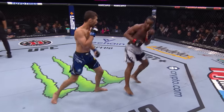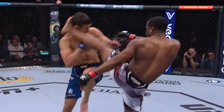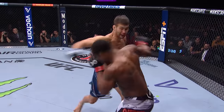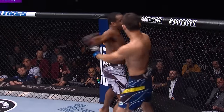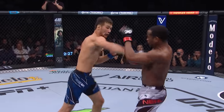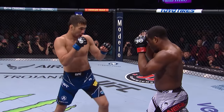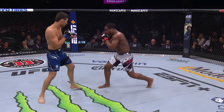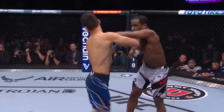For Shavkat to be landing so clean speaks to his accuracy, because you know Jeff Neal does not make many mistakes defensively. I believe Jeff lost his mouthpiece — I don't know if Herb has seen it. I believe it might be Shavkat, but... you might be right. Yes, you are right, I see it. But I don't know if Herb has seen it.